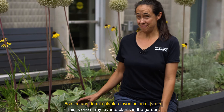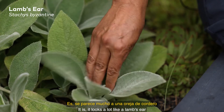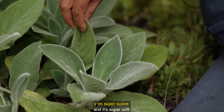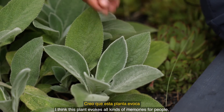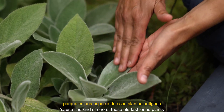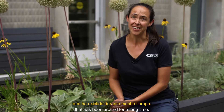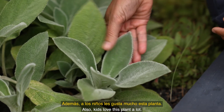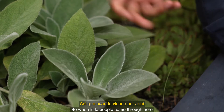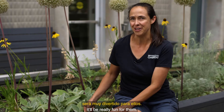This is one of my favorite plants in the garden — this is Stachys byzantina, and it's a lamb's ear. It looks a lot like a lamb's ear and it's super soft, and you just want to sit here and pet it all day. I think this plant evokes all kinds of memories for people because it's one of those old-fashioned plants that has been around for a long time, so maybe your grandma had it in her garden. Also, kids love this plant a lot, so when little people come through and they can reach out and touch it, it'll be really fun for them.